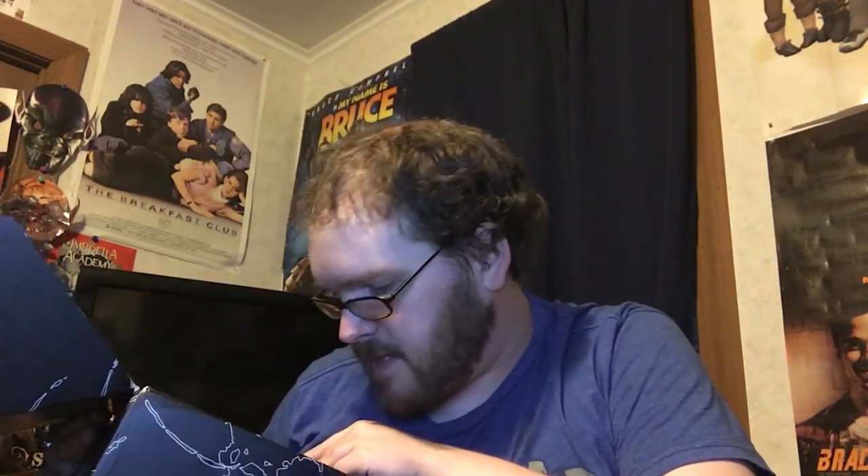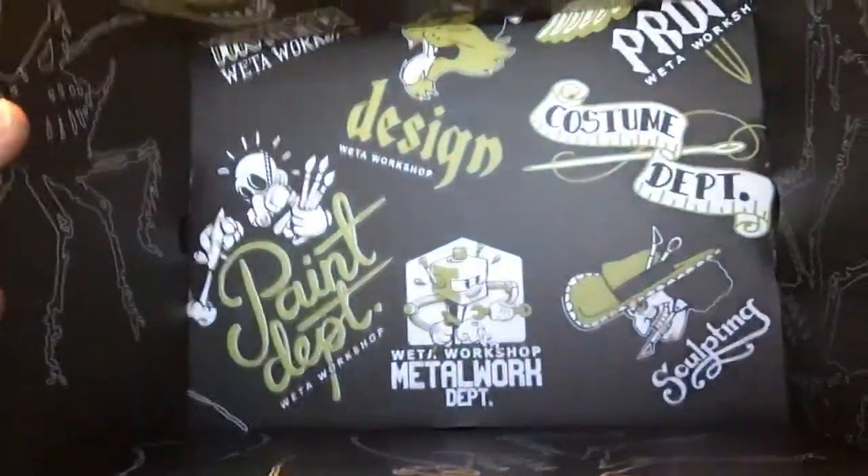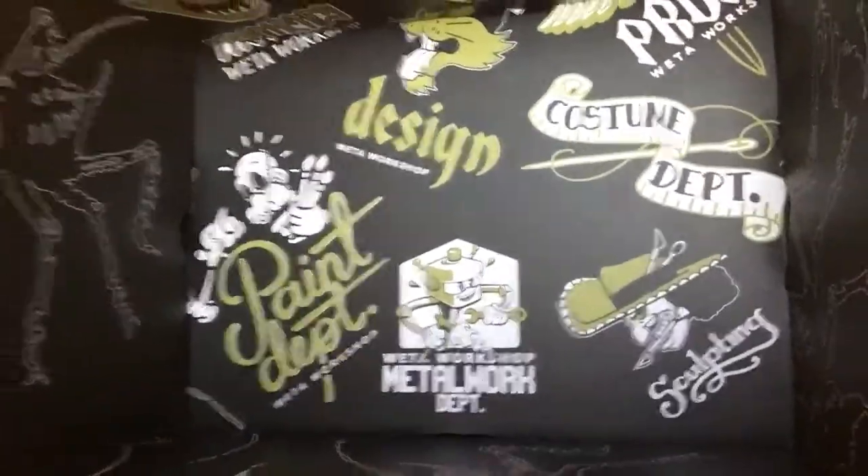I'm going to show you the inside of the box real fast, because the inside of the box is awesome. Props, costume, design, paint, sculpting, metalwork — that is awesome.